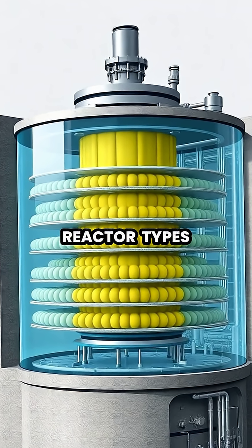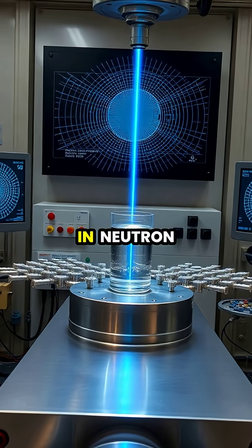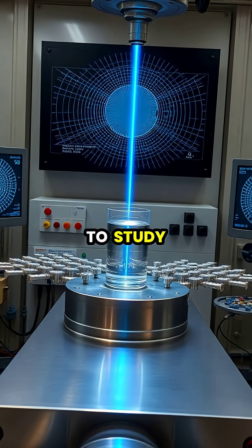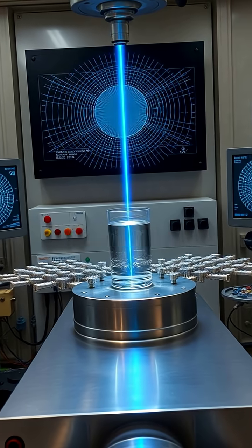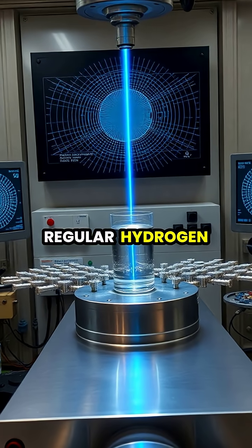Scientists use heavy water in neutron scattering experiments to study the structure and dynamics of materials, as deuterium scatters neutrons differently than regular hydrogen.